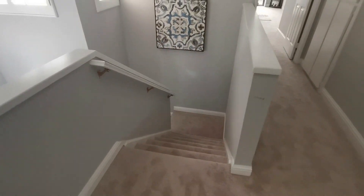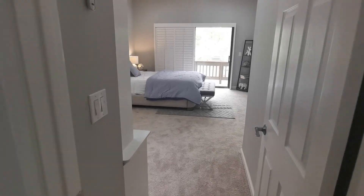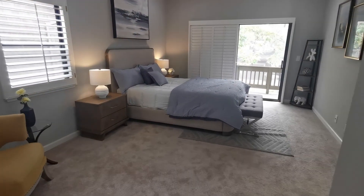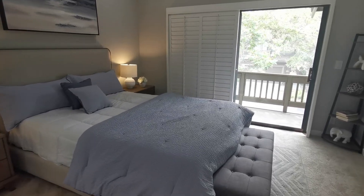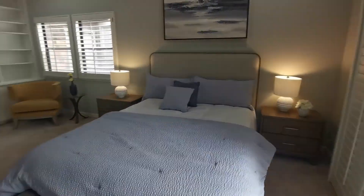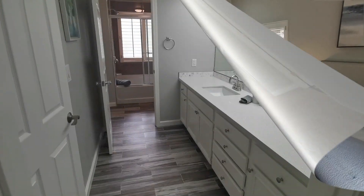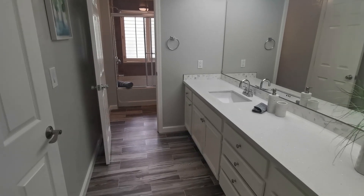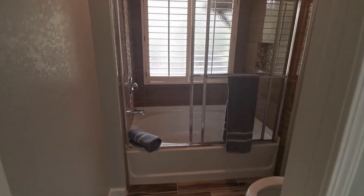Let's go upstairs to see the three large bedrooms, two full bathrooms, and loft area. This is one of the bigger bedroom suites which has built-in bookcases and can accommodate a larger bed and desk, with a fully upgraded bathroom with tile flooring, quartz countertops, big soaking tub, and walk-in closet.